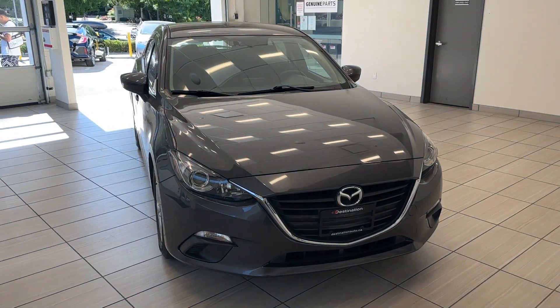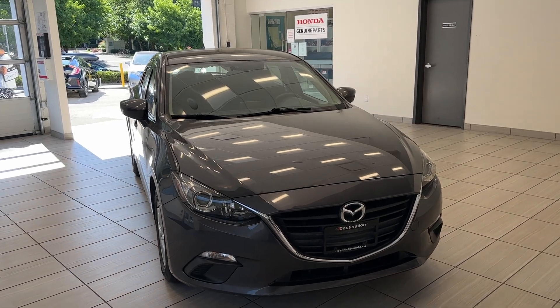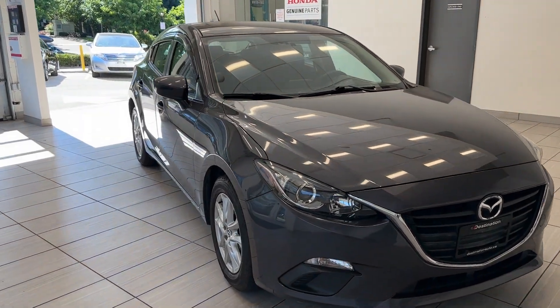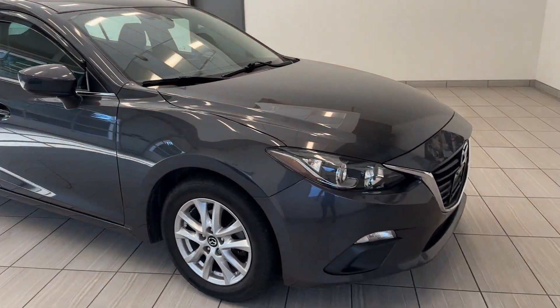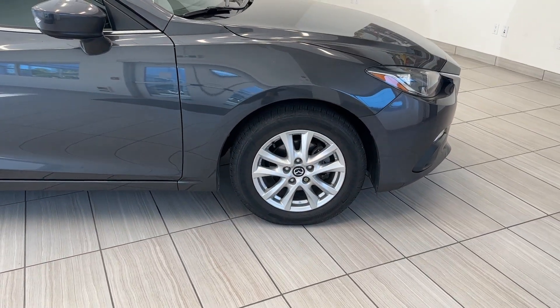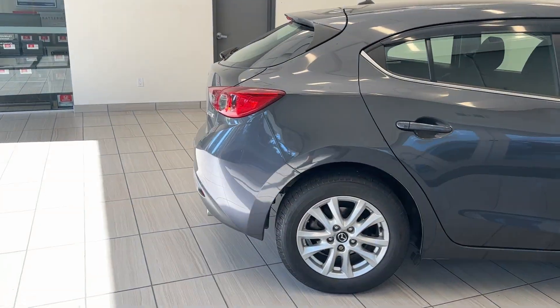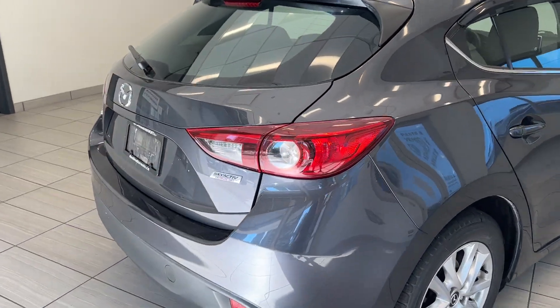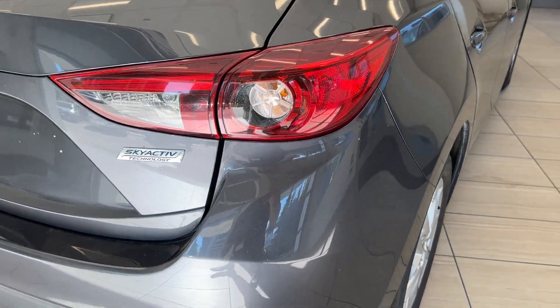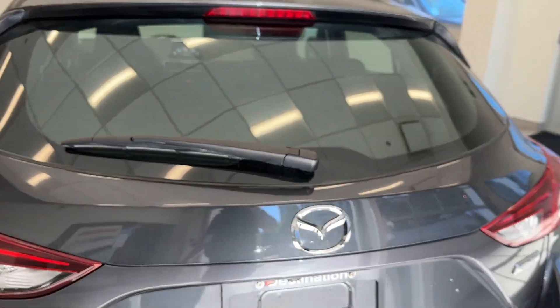Hi guys, welcome back to another edition of what can a test drive at Destination Honda Burnaby. Today we have this gorgeous 2016 Mazda3. Gorgeous, great color. It is a GT trim so you get lots of sporty bits such as this steering wheel here, very sleek design, hatchback style. Look at that tail light with those twin exhausts. Very stylish.